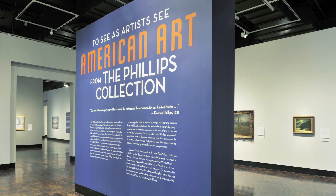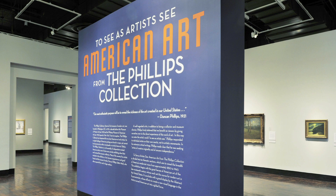I'm Katie Delmay and I'm the curator here at the Frist Center who's been working on 'To See: American Art from the Phillips Collection.' This is really an exceptional exhibition because it surveys over a hundred years of American paintings.